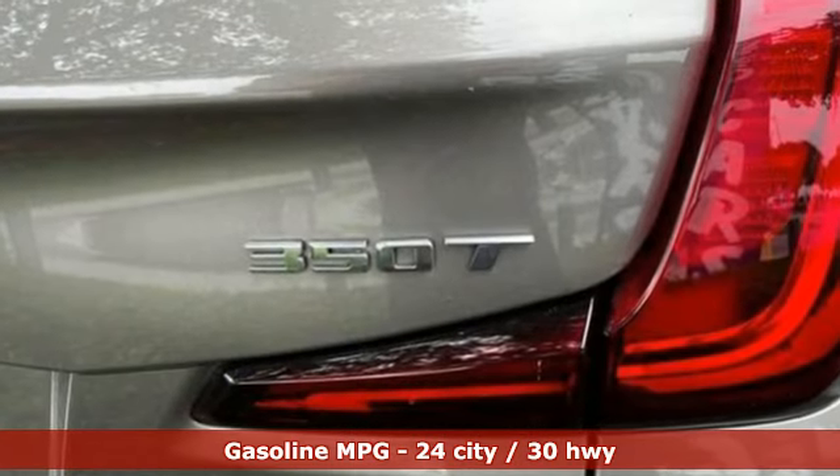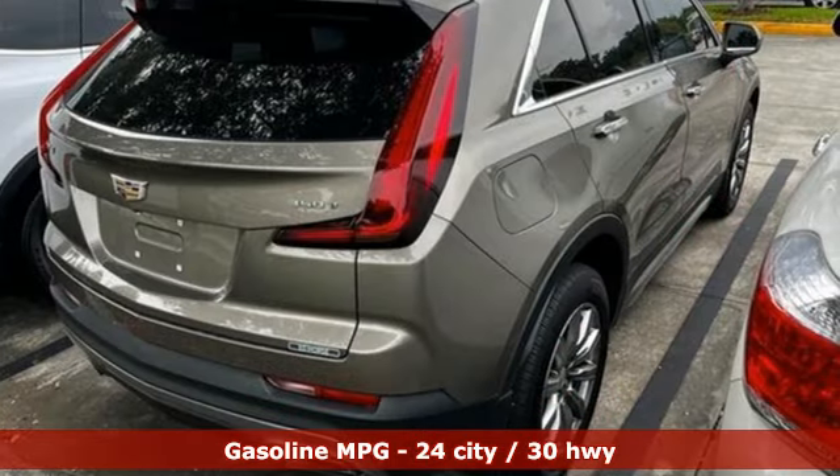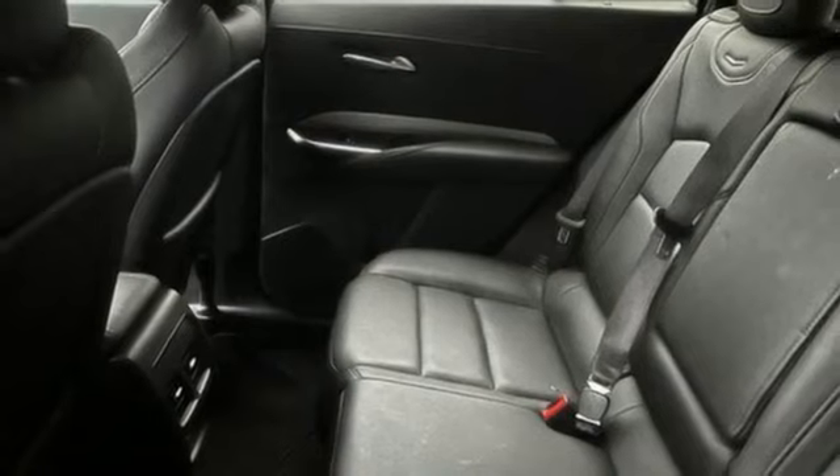Automatic transmission, gas pressurized shocks, streaming audio, Wi-Fi hotspot, dual-zone climate control,